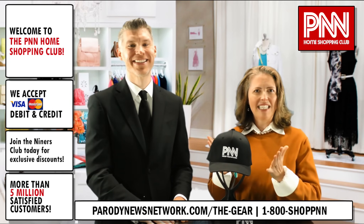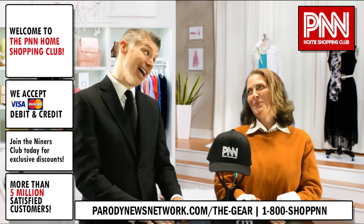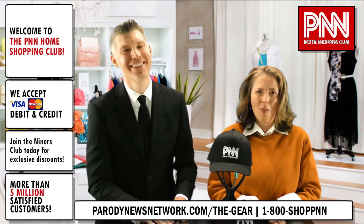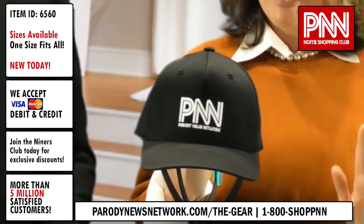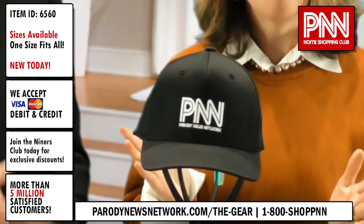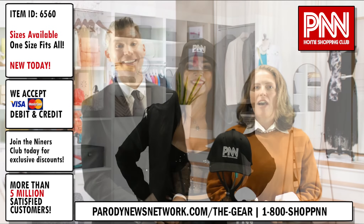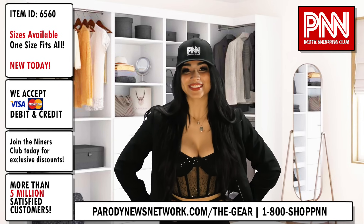Our first item this evening is an absolute must-have in your wardrobe. You must have this in your wardrobe, otherwise I don't know if you can even call it a wardrobe. This is item number 6560 — write that down. Item 6560, an official PNN FlexFit baseball cap. Isn't that beautiful? Look how gorgeous Tiffany looks in that cap. Tiffany, how does it feel?